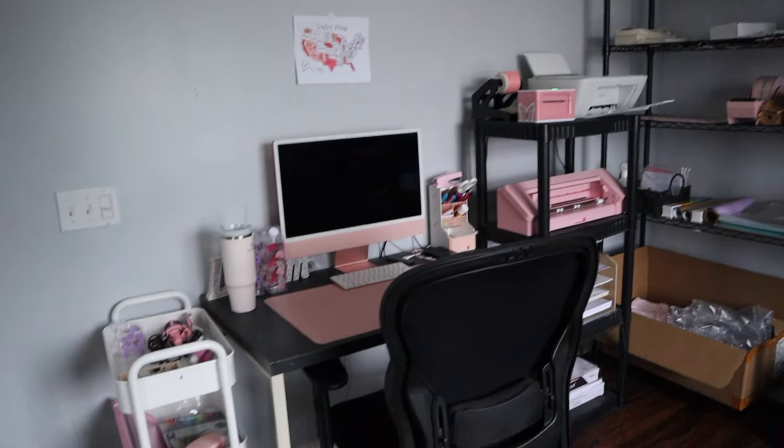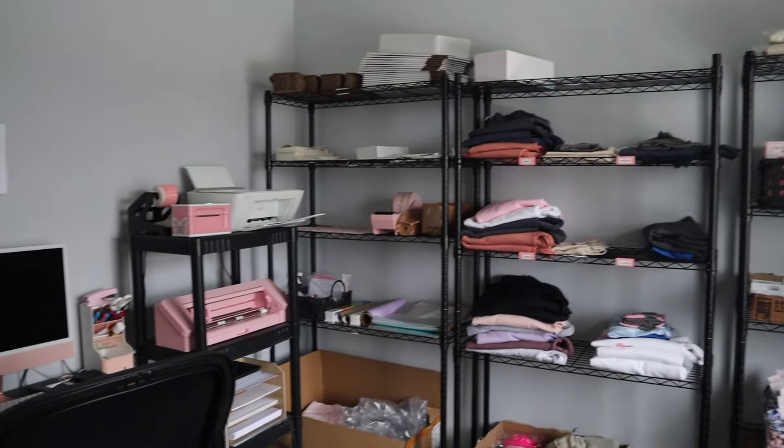That is my office tour! I hope you guys liked this video — let me know if there's anything else you want to see next, and I will see you guys in the next one.